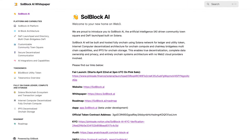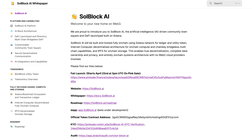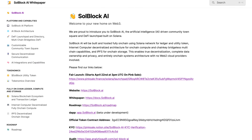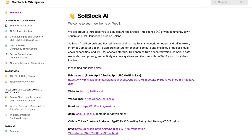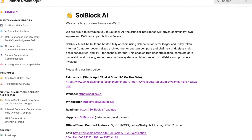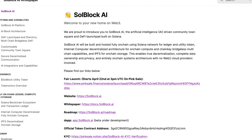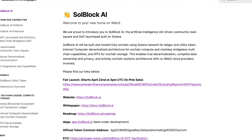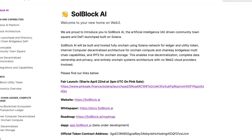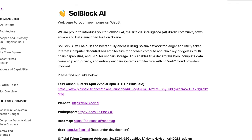Welcome to your new home on Web3 — they are proud to introduce SoulBlock AI, the artificial intelligence-driven community Town Square and DeFi launchpad built on Solana. SoulBlock AI will be built and hosted fully on-chain using Solana Network for ledger and utility token, Internet Computer decentralized architecture for on-chain compute and chainkey bridge-less multi-chain capabilities, and IPFS for on-chain storage.